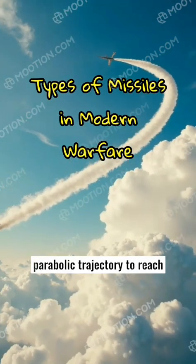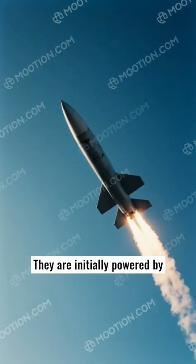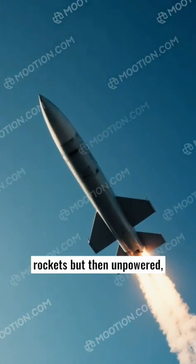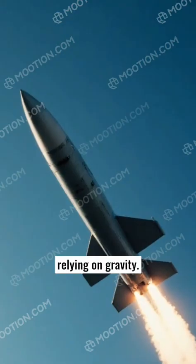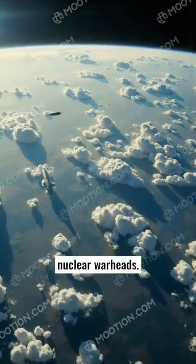Ballistic missiles follow a parabolic trajectory to reach their target. They are initially powered by rockets but then unpowered, relying on gravity. Ballistic missiles can travel long distances, often carrying nuclear warheads.